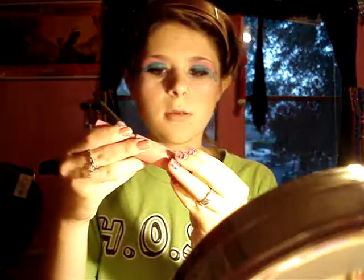Then we're going to apply some mascara using black — the black is Black by Maybelline. So just put some of that on to make your lashes look good, like that.